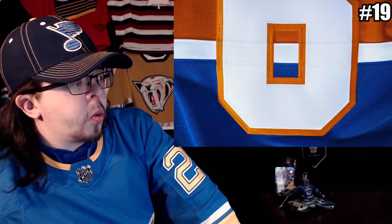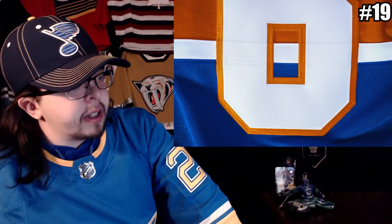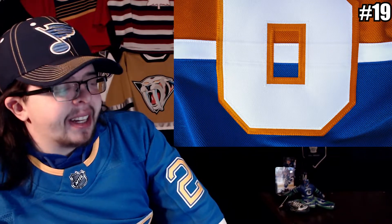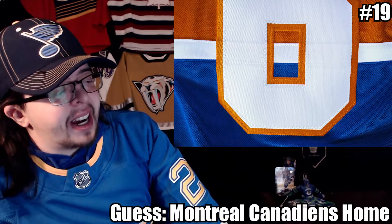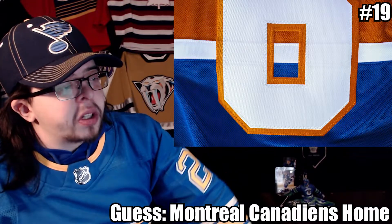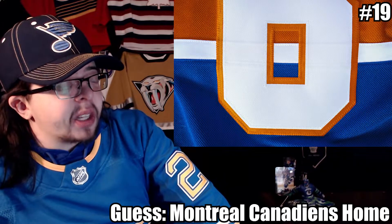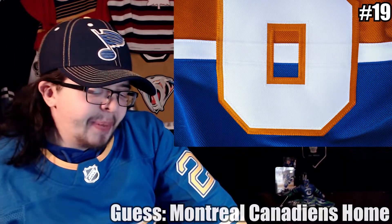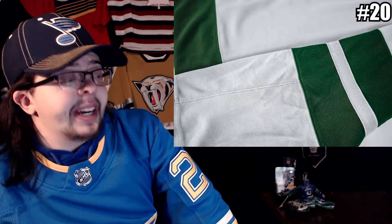Number nineteen — it has basically two stripes: a big stripe and then a little stripe at the bottom. This has to be Montreal, right? Like the Montreal Canadiens home jersey — I'll say it's customized with Max Domi on the back. I know they went on sale for really cheap at the Canadiens team store as pro-stitched. I don't think it's right, but the Montreal Canadiens home jersey is my guess.